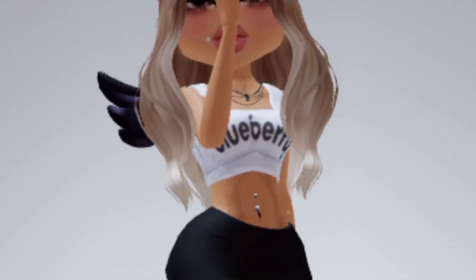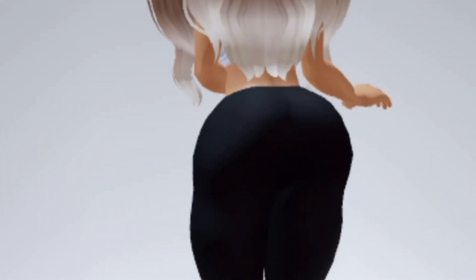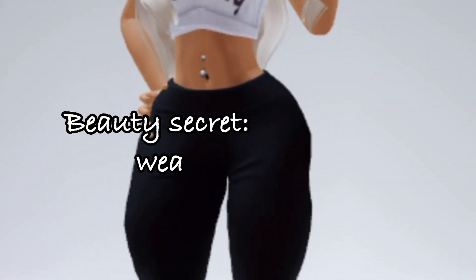Look at this, you guys — Blueberry head to toe: the hair, the shoes, the pants, the tank. I love it, it's a vibe! Let me know what you think in the comments. Ciao, bye!